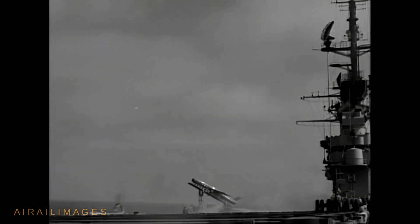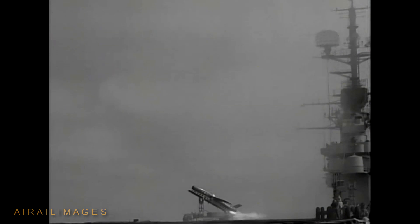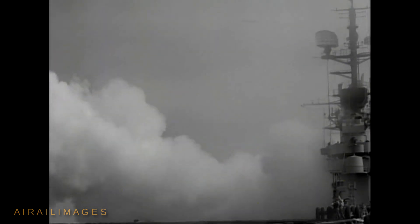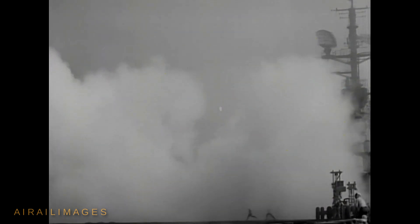Also grouped with this film is the launch of a Regulus-1 cruise missile circa 1954 from the aircraft carrier USS Hancock, CVA-19, according to caption data accompanying the film. Regulus-1 was a turbojet powered, nuclear capable cruise missile that was tested aboard different surface ships and achieved limited operational capability with several submarines.